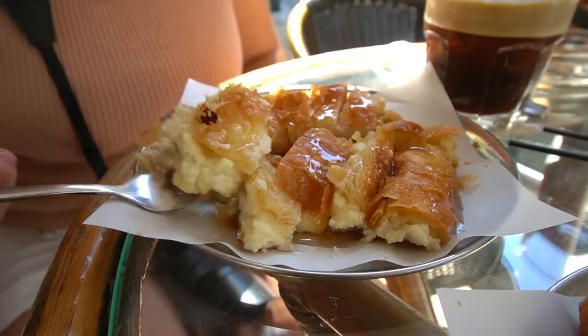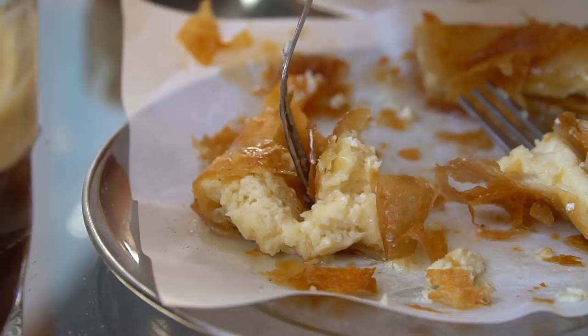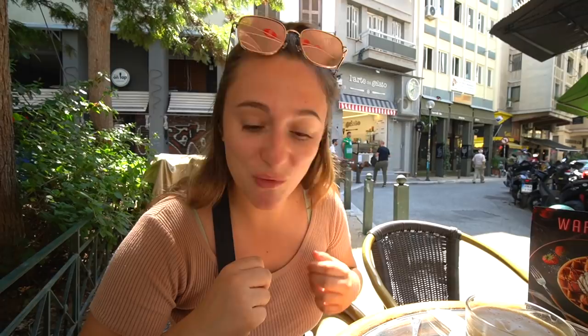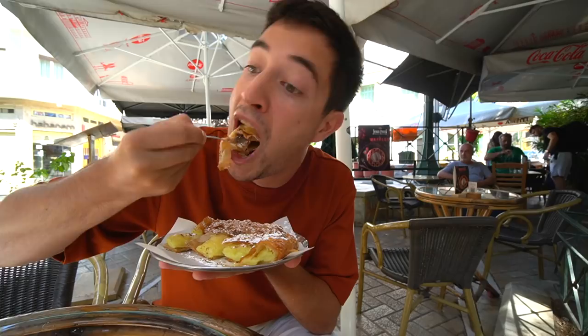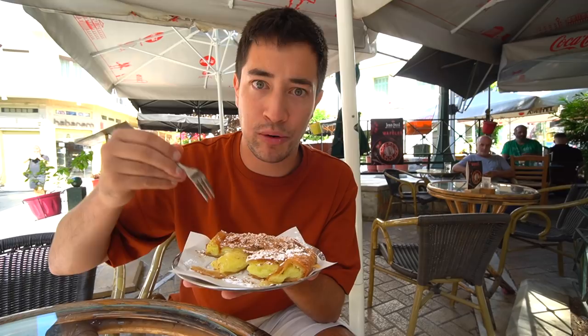Let's try the one with cheese and honey first. It's a lot more cheesy than it is sweet. That cheese is really soft and almost creamy inside. The honey is just very light on the top and the filo dough is a little bit crispy but really layered, so it's a big bite. That's amazing. Now I'm going to try the cream-filled Bugatsa with the cinnamon and the sugar on top. That cream is just so soft and smooth on the inside. I love it with the cinnamon.